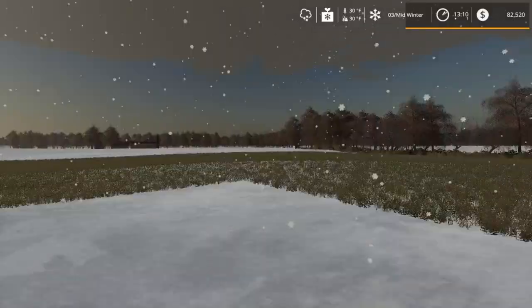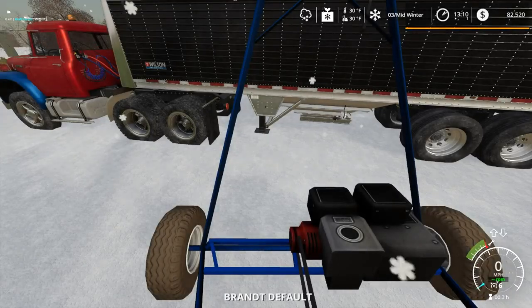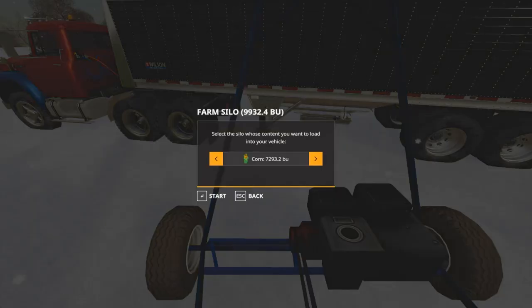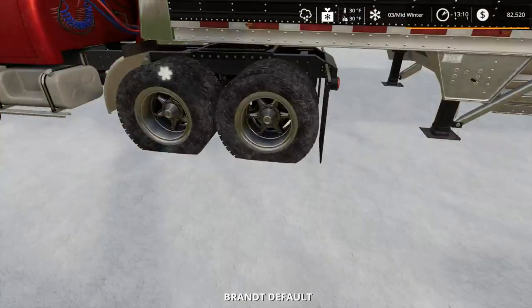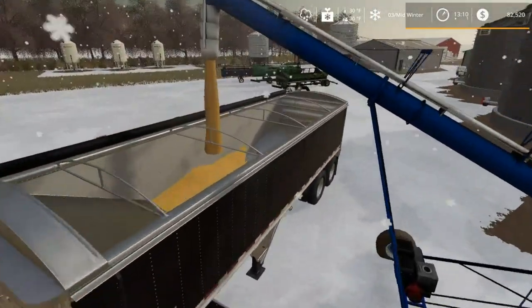Sorghum isn't really something you see done around here, but it is a crop that I like doing. I enjoyed that in Farming Simulator 17, so I do want to incorporate that in.